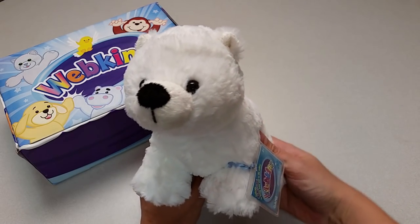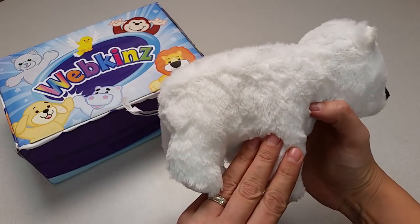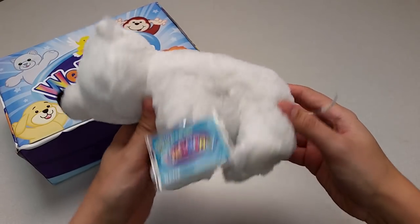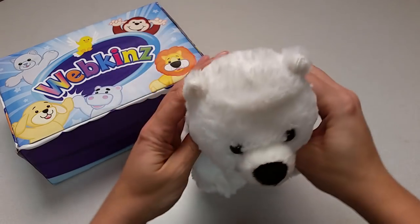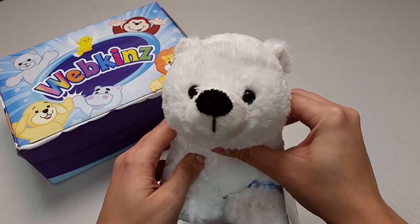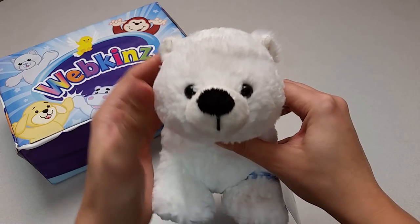Let's take a look at all the different angles here — the sides, the top, the bottom with the magic W on the front paw right here. And let's take one more look at the polar cub's little round face with its beautiful brown eyes, little ears, and soft snout.